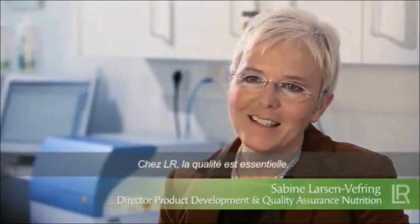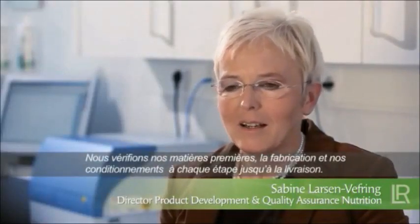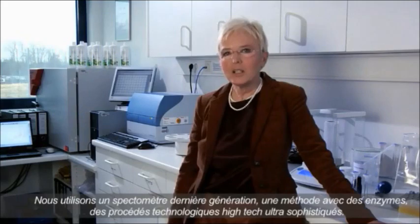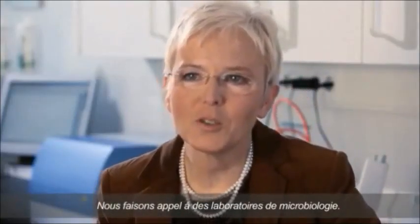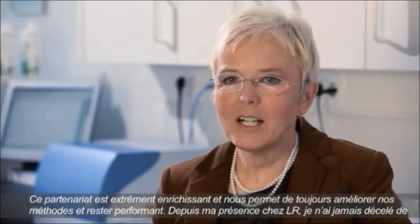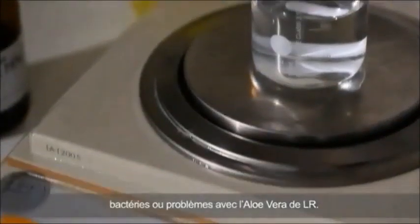At LR, quality is paramount. We check the raw materials, primary packaging, manufactured goods, and every single step of the production process. We use infrared spectrometry, enzymatic methods, turbidimetric titration, and antioxidative capacity. We also utilize NMR spectrometry and HPLC, particularly for the principal active ingredients of Aloe Vera, and of course a microbiology laboratory. This approach is extremely successful, which is proven by the fact that not a single pathogen has been detected in our Aloe Vera drinks since I joined LR.